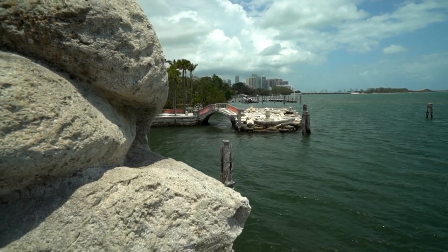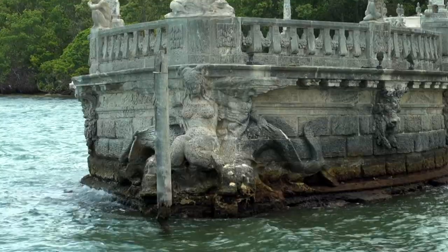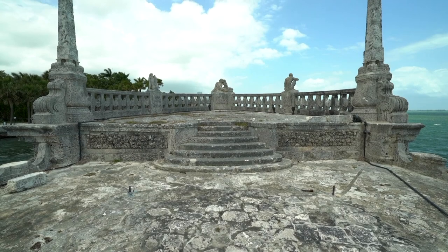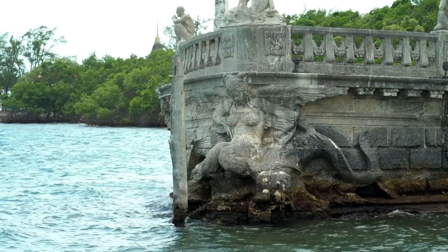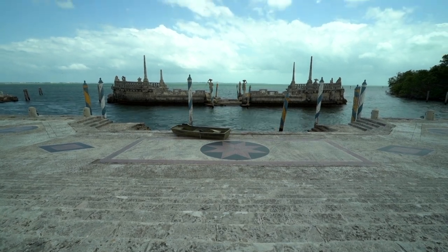Vizcaya in general faces a number of challenges with regard to its preservation just given its siting. The barge is actually situated in the water, making it one of the most vulnerable structures at the site — incredibly vulnerable to the elements. It is one of the most special, unique, and iconic features at the site, and yet it's only accessible from the Lower East Terrace. You're always viewing it at a distance, and it's one of the places where visitors really linger to enjoy the view.